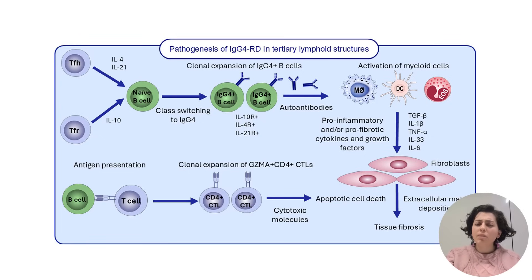IgG4-RD is uniquely marked by an IgG4-positive plasma cell infiltrate in tissues, which is central to the disease's pathology. Our review highlights the role of unconventional CD4-positive cytotoxic T lymphocytes, which are now seen as critical drivers of tissue inflammation and fibrosis in IgG4-RD. Additional players include T follicular helper cells, eosinophils, plasmacytoid dendritic cells, ILC2s, and M2 macrophages, forming a complex immune network contributing to disease pathology.